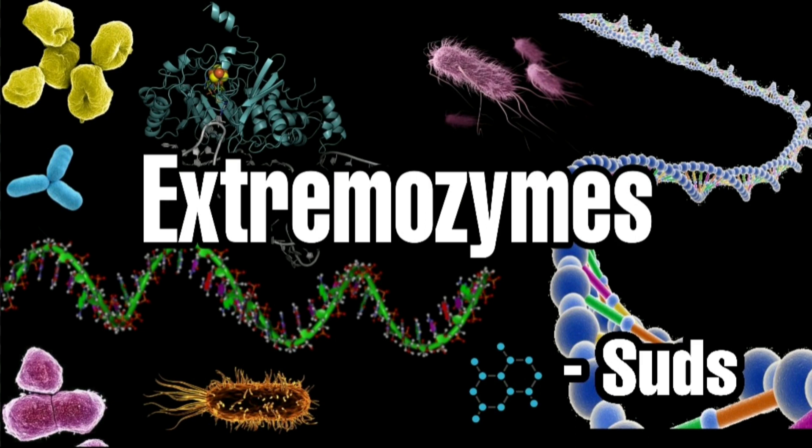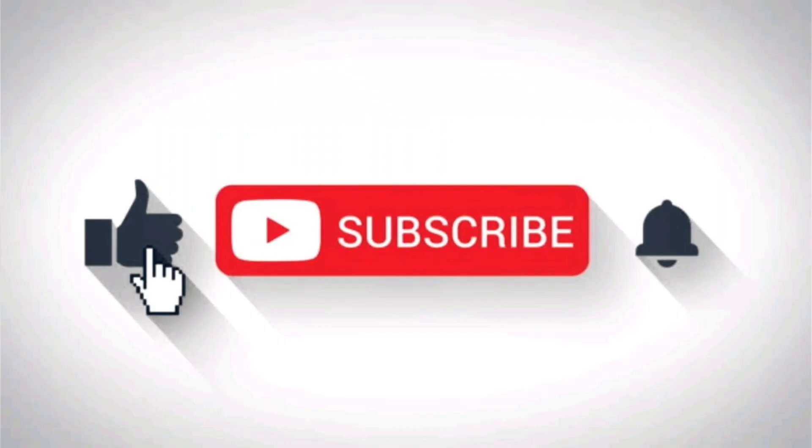Hey guys, I'm Suth. I've come up with a new video on extremozymes. If you like this video, hit thumbs up and subscribe to my channel.